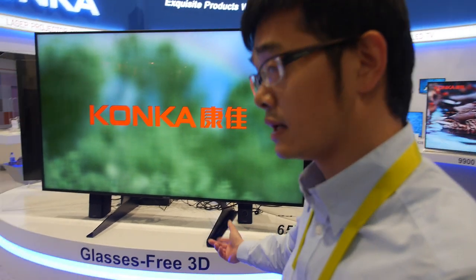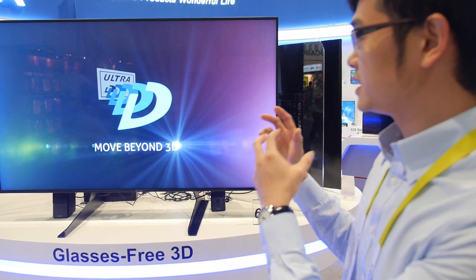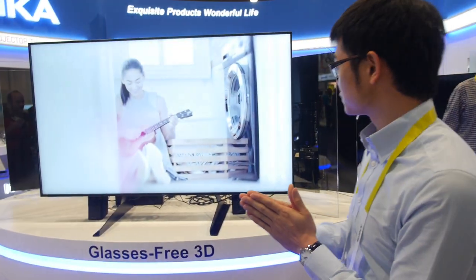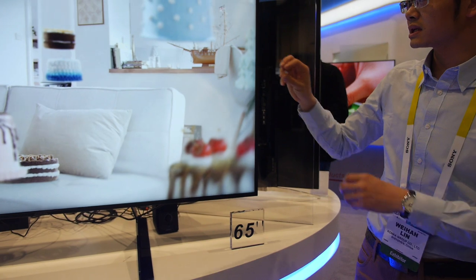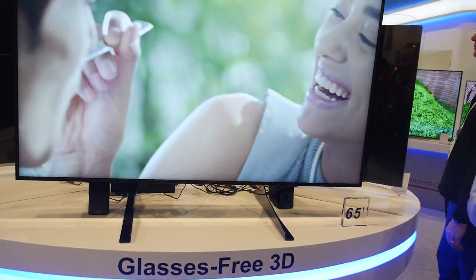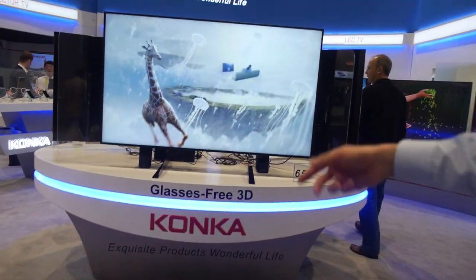This glasses-free 3D is very special because we can get 3D without glasses. Without glasses — does it follow my eyes? Just use your eyes. The special part is in this panel. It has a glass with many holes in it. So it's not following your eyes — it's just 3D viewable from many different positions, maybe 3 or 5 viewing angles.